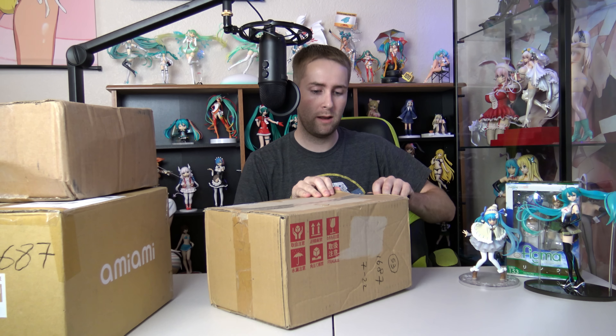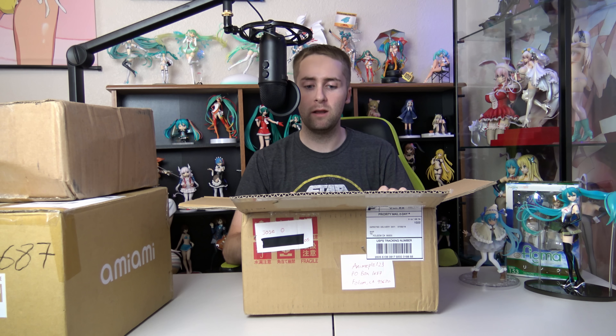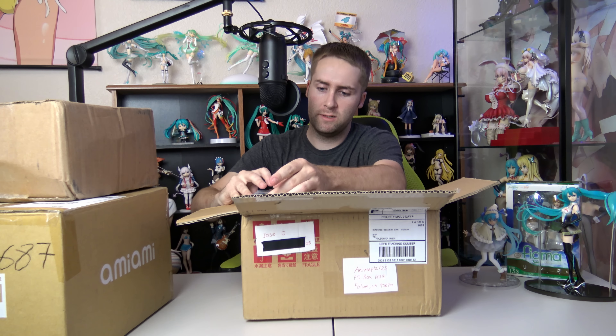Alrighty, the next package comes from Jose. Let's see what you got. Remember, always cut away from you, never towards you. Oh my god. You guys definitely know me. You guys know me better than most people that actually know me. Jose, I want you to know that we're friends now. So if you ever need like a ride or something, you just give me a call.